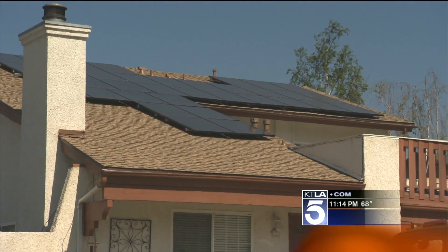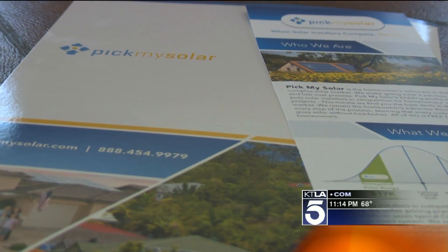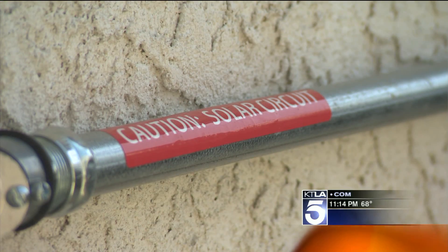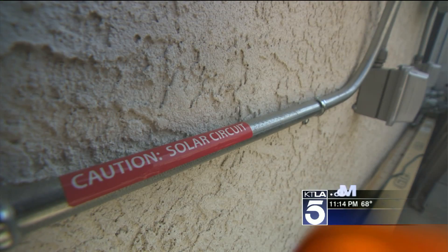With electric bills beating down on homeowners, Pick My Solar has a sunny solution. A string inverter takes that energy, converts it into AC energy, and feeds it into the house. You can knock off a hundred percent of your bill, and over the course of the year your bill could average out to about zero dollars.